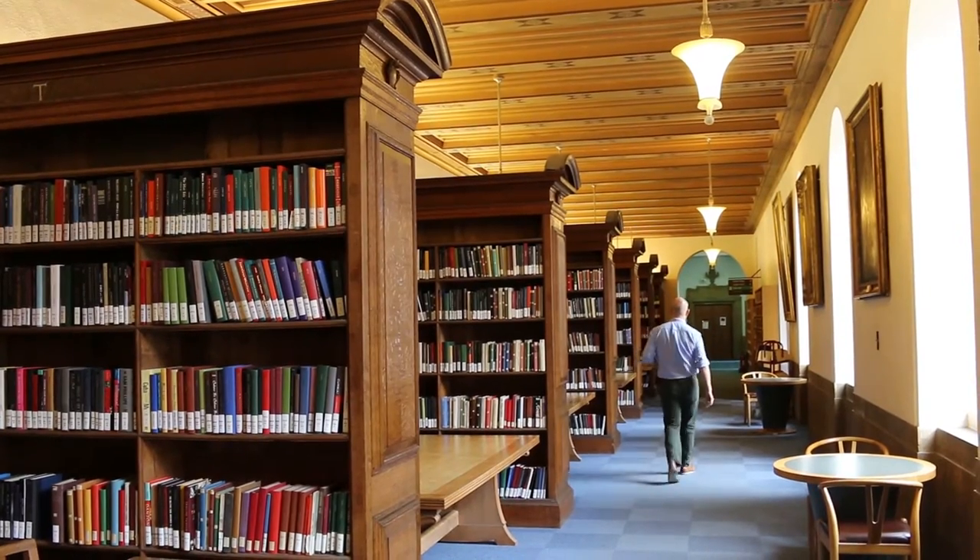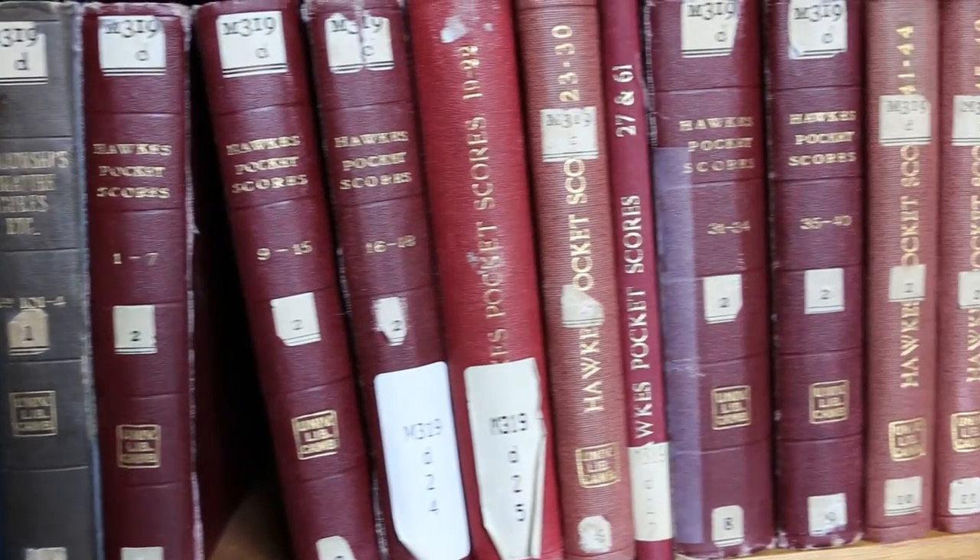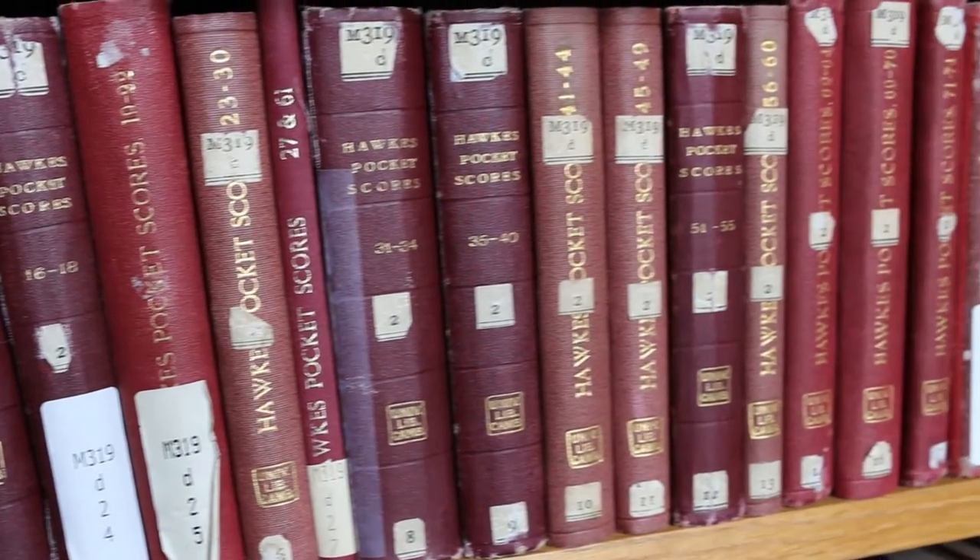The UL is a legal deposit library, which means it's entitled to receive a copy of almost anything published in the UK and Ireland, so as you can imagine it has a pretty extensive collection to explore. As the heart of the library system across Cambridge, it also has teams that look after certain things that affect everyone, like open access and the Apollo repository system.